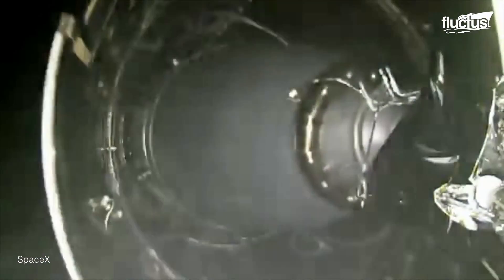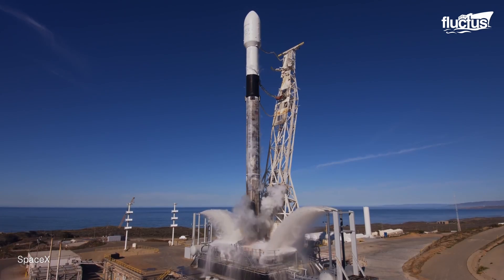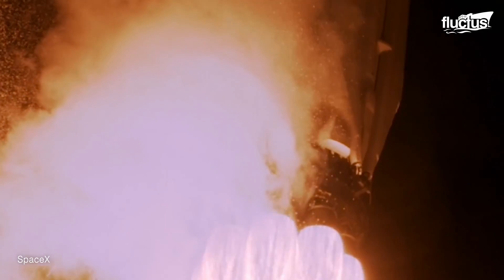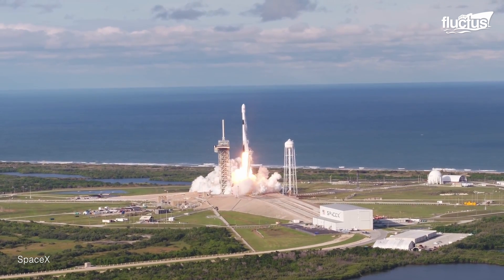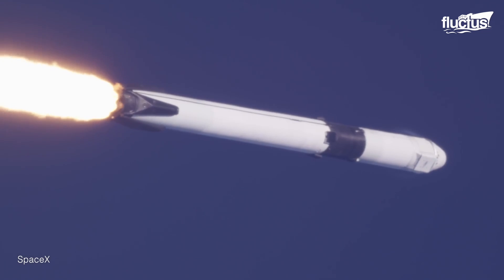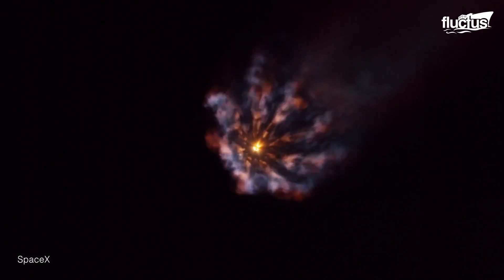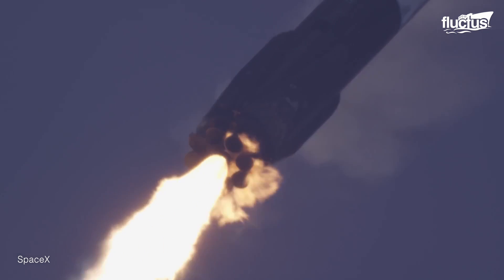Reusing the most expensive parts of the rocket, in turn, drives down the costs of space access. Falcon 9 is named for the Star Wars Millennium Falcon and the nine Merlin engines that propel it into the stratosphere. Those engines generate more than 1.7 million pounds of thrust, thanks to rocket-grade kerosene and liquid oxygen as rocket propellants in a gas-generator power cycle.